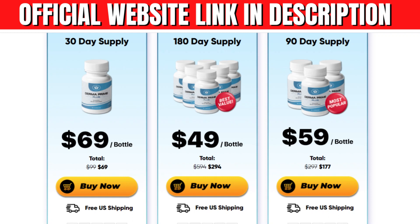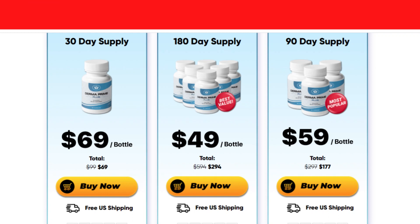The first thing you need to know about Derma Prime Plus is be careful with the website you will buy from, because this product is only sold on the official website. I left the link to the official website below in the description of this video.